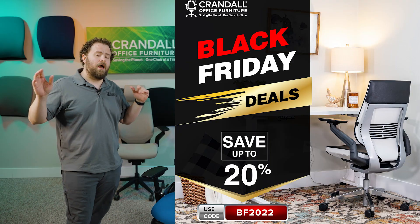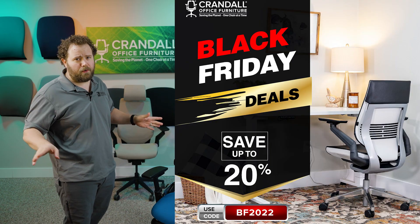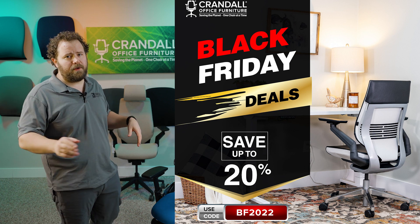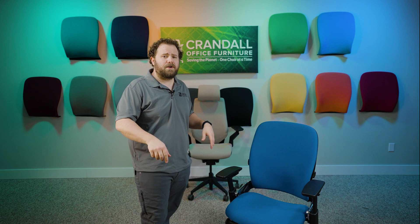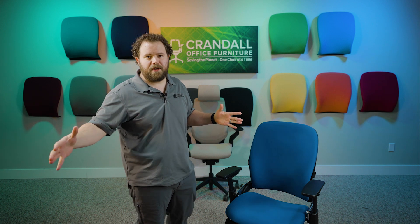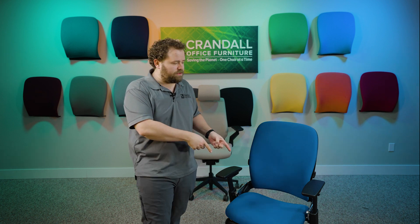We're also running a Black Friday sale for 20% off all Steelcase authorized factory return chairs through Black Friday with the code BF2022. Make sure to head over to CrandallOffice.com and check out all the chairs we have for sale. We're going to be listing about 150 new ones here in the next day or so, so make sure to head over there and check out some chairs.